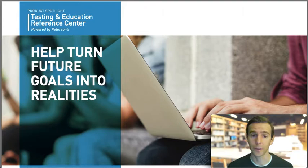The TERC is also a great resource when preparing for career certifications, building resumes, writing cover letters, interviewing for jobs, and professional networking.